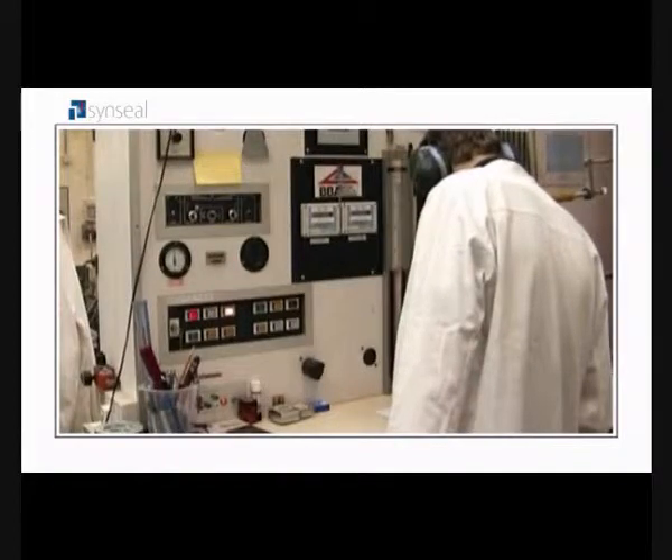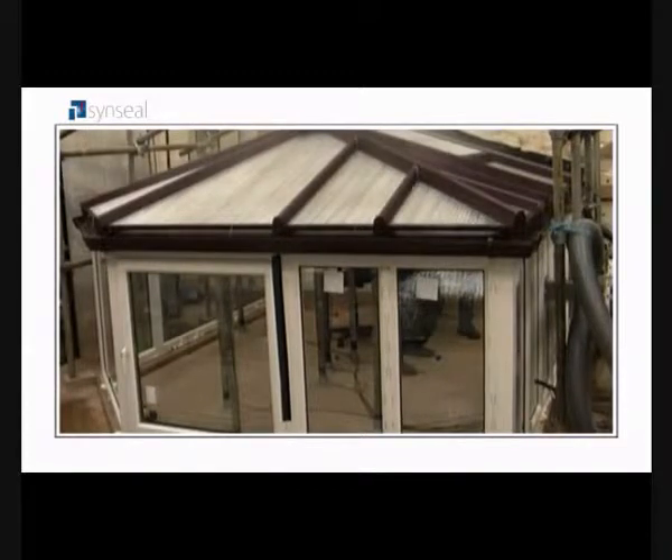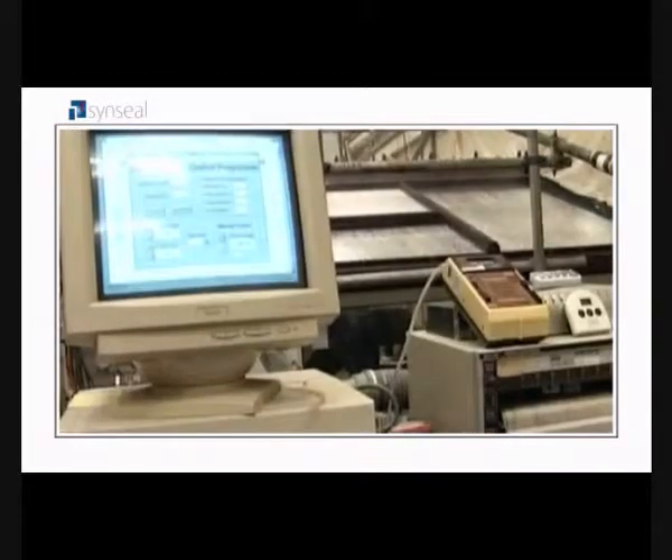Next, the BBA put our conservatory through an uplift pressure of 900 pascals, the same as wind speeds of 85 miles an hour. Then they tested our conservatory roof by putting it under a load of 120 kilograms per square metre — that's the same weight as four feet of snow.